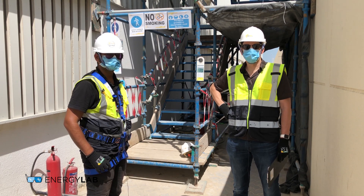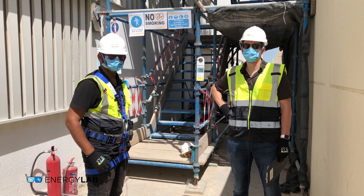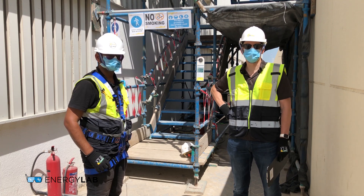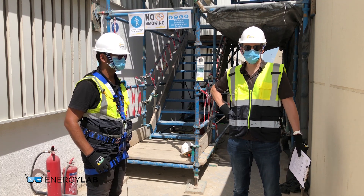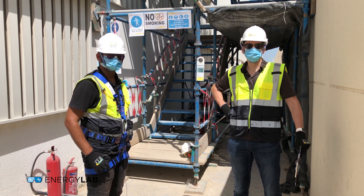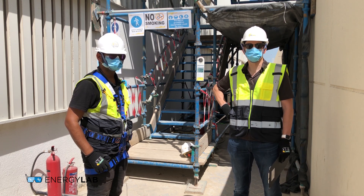Hello, this is Stefan Mückstein from Energy Lab. Last week we had an HSE video from ISRA about HSE considerations on construction sites, and today we are actually on one of the construction sites looking at the actual HSE rules and regulations that were implemented.